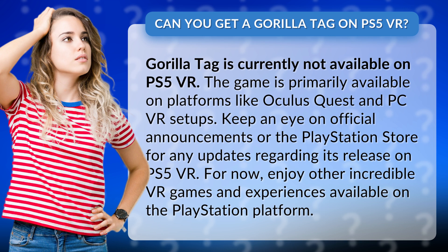Keep an eye on official announcements or the PlayStation Store for any updates regarding its release on PS5 VR. For now, enjoy other incredible VR games and experiences available on the PlayStation platform.